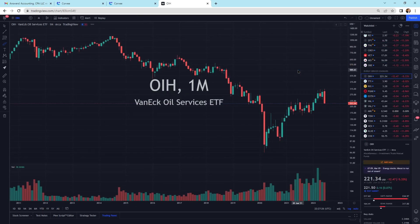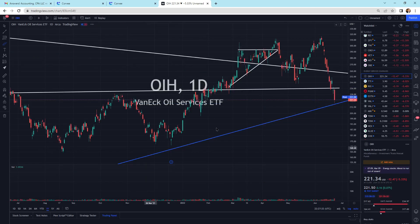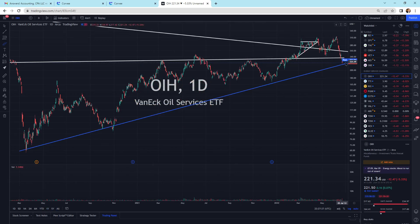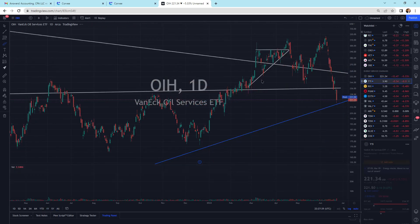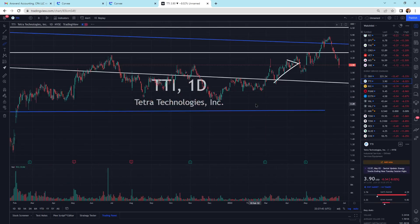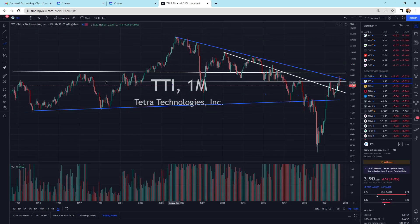Looking at oil services — OIH — we're getting that big bearish engulfing candlestick where we could head lower, and it is heading lower. But today we are at support of this blue trend line going up. We're right on the support level. Tetra Technologies is down today with a little wick at the bottom. There we are in all this support area zone — support resistance area. Pretty busy on this thing.